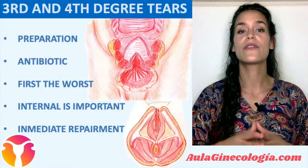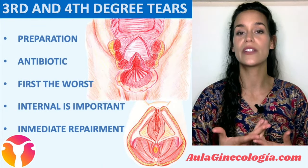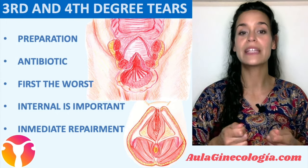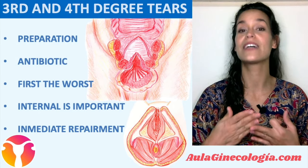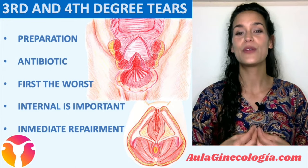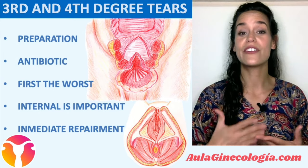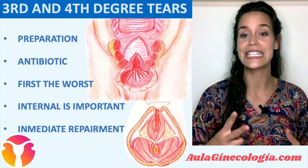For the repair of third and fourth degree tears, you should prepare the patient and shift to the operating room, as this may improve access to appropriate equipment, lighting, anesthesia support, and maintenance of aseptic conditions. Normally, a single dose of broad-spectrum antibiotic should be given prior to repair to reduce wound complications. Third and fourth degree tears should be repaired before first or second degree tears if they also exist.